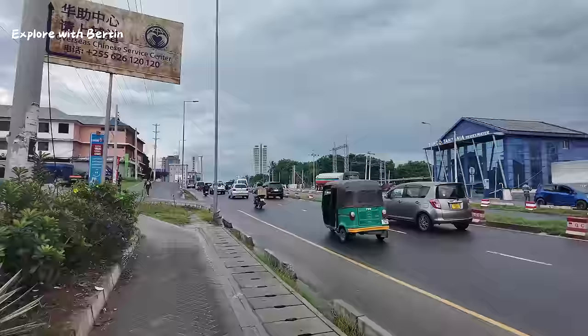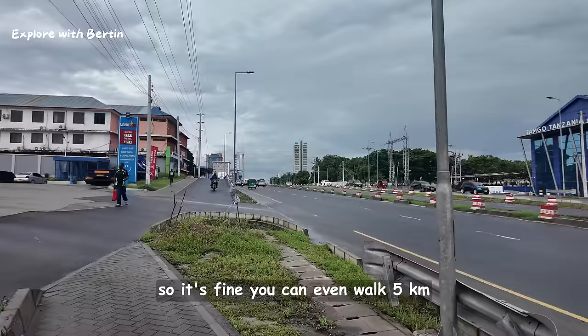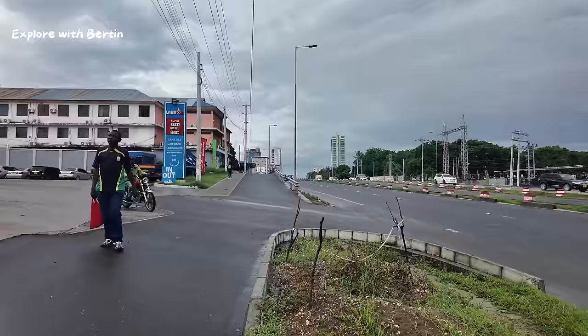This weather is very conducive to walk around because it is not too hot like other days. So it is fine — you can even walk five kilometres.